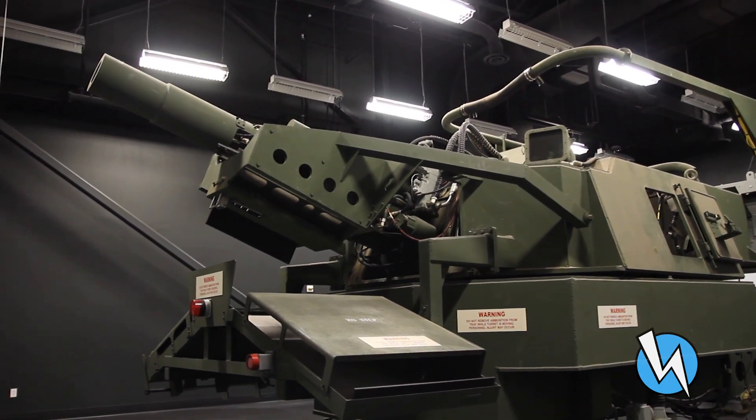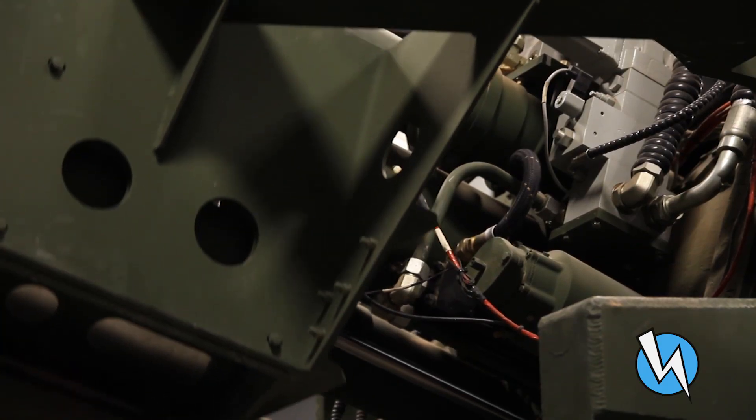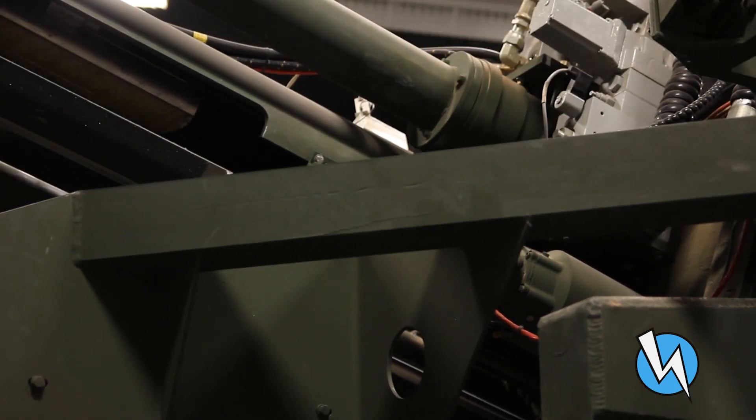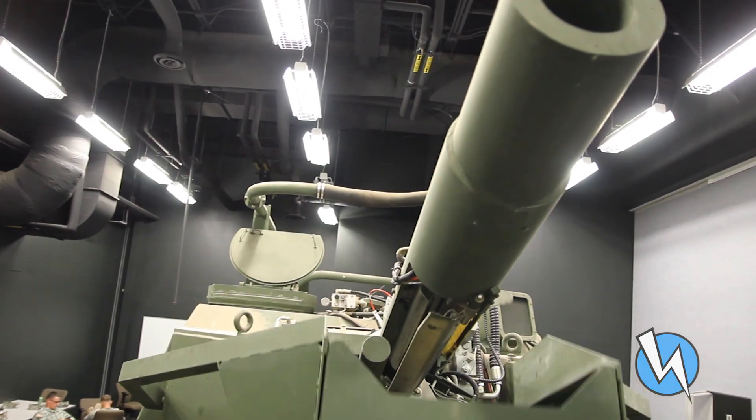The Fire Support Combined Arms Tactical Trainer, or FS-CAT, uses an actual howitzer turret which allows the inside of the trainer cab to look like and operate the same as the M109 Paladin.